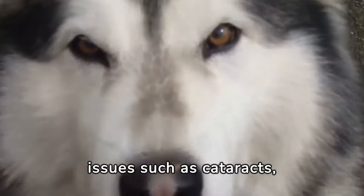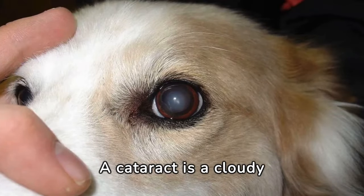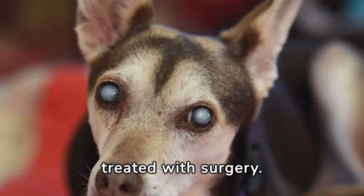Malamutes are prone to eye issues such as cataracts, progressive retinal atrophy, glaucoma, and uveodermatological syndrome. A cataract is a cloudy area in the lens of the eye that can cause vision loss. It's a common condition in older dogs and can be treated with surgery.